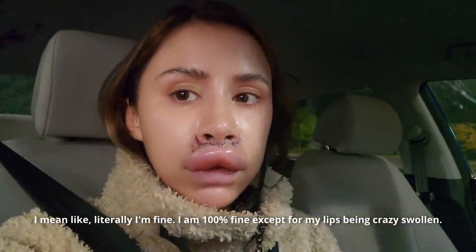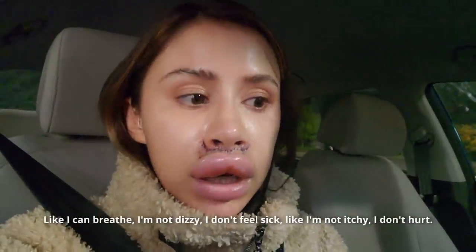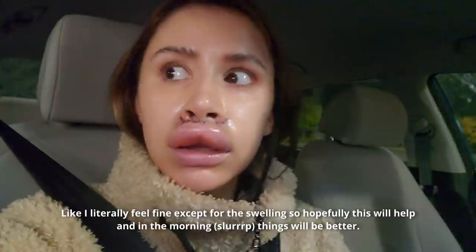Like, literally I'm fine. I am a hundred percent fine except for my lips being crazy swollen. I can breathe, I'm not dizzy, I don't feel sick, I'm not itchy, I don't hurt. I literally feel fine except for the swelling. So hopefully this will help and in the morning things are better.